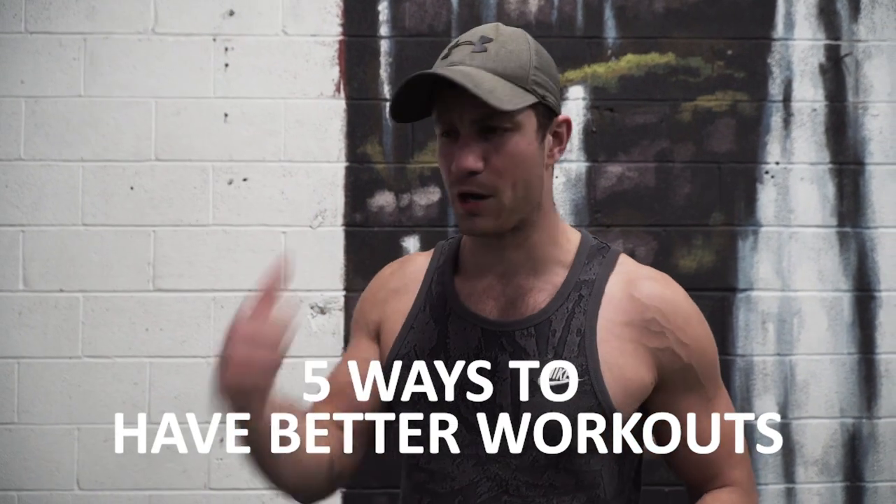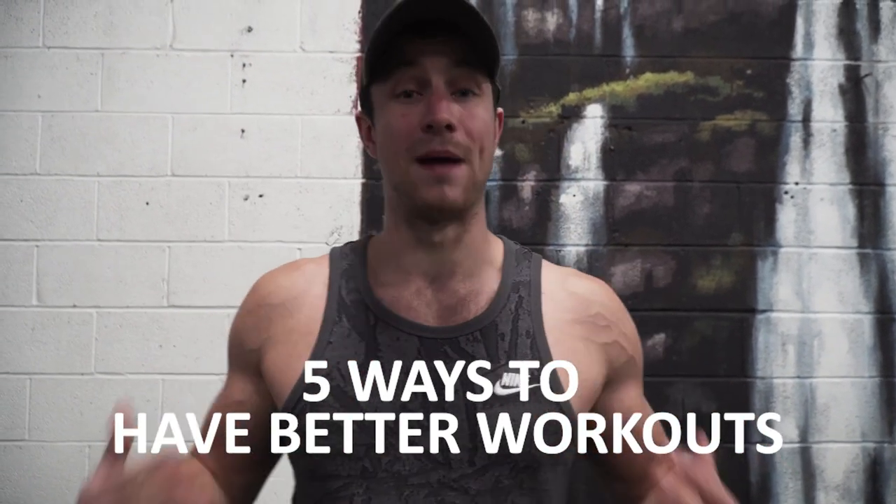Welcome to today's video. Kyle here from Colossus Fitness and today we're going to be giving you five surefire ways to get better workouts, better pumps, and overall better results in the gym. Let's waste none of your time and jump right into it.